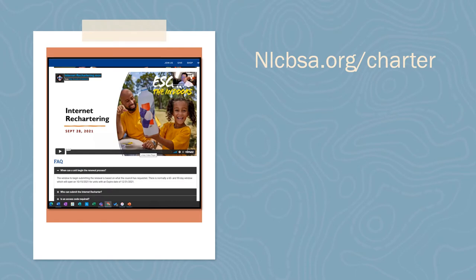For more help and to view a tutorial, please visit nlcbsa.org/charter. National has put together a very informative video that walks you through the step-by-steps of completing your charter.